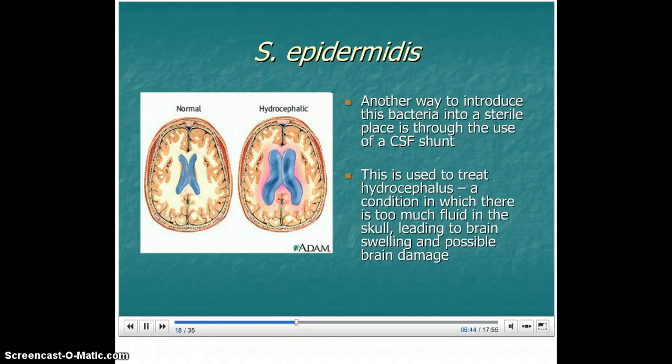If you look at the picture here, the left of the picture is the normal brain, and the right is a brain with hydrocephaly. The blue represents how much fluid is actually in the brain. In the hydrocephalic brain, there's way too much fluid, and that expands the brain and can cause it to push out against the sides of the skull, which can then damage the brain tissue.